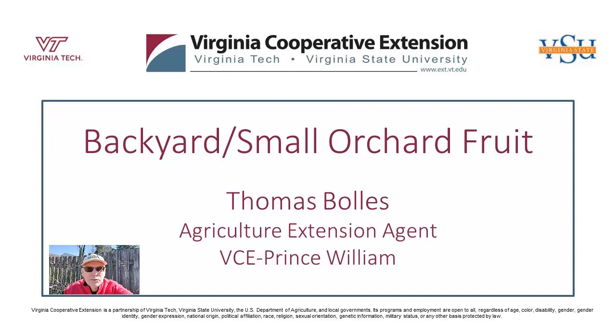Hi, I'm Thomas Bowles, Prince William County Agricultural Extension Agent. Welcome to our video. Good morning and welcome to this week's Wednesday class. Today it's on backyard and small orchard fruit. My name is Thomas Bowles. I'm the Extension Agent here in Prince William County.